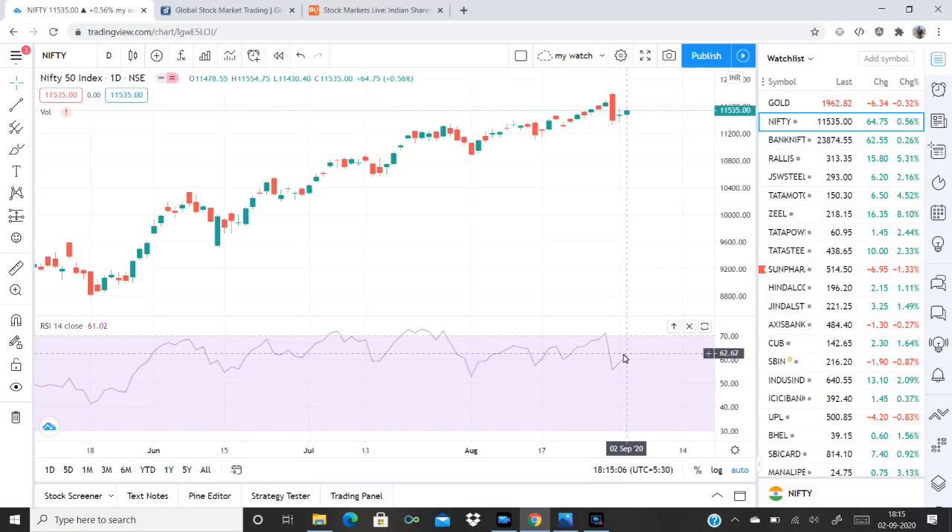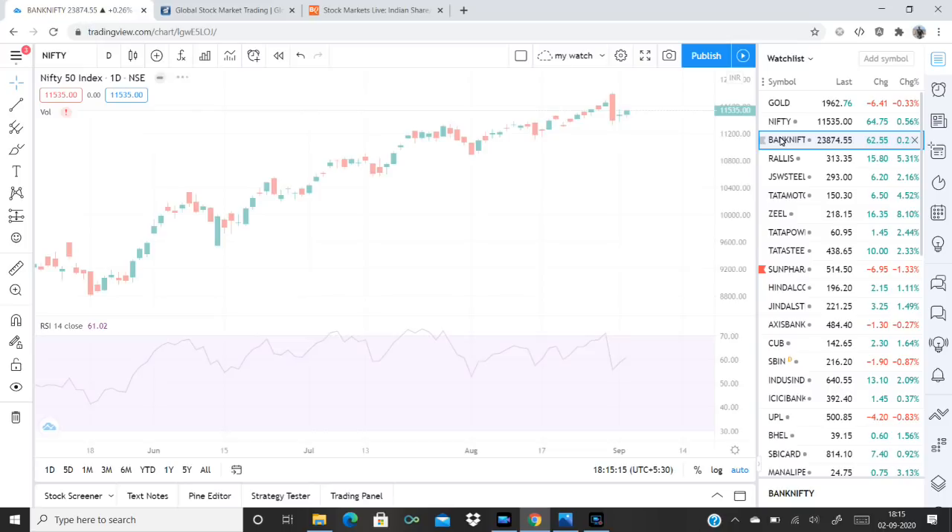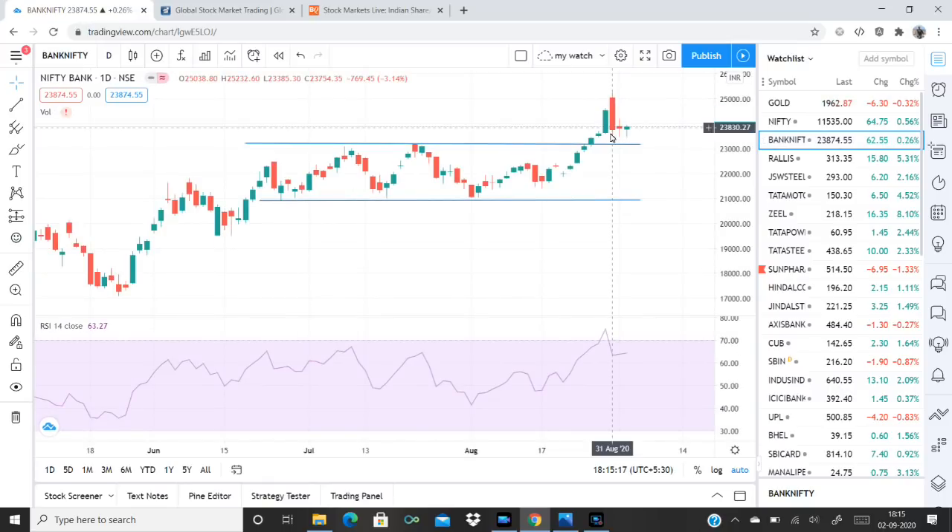If you are interested in this market, you will see some developments. In the case of Nifty, there is a sideways wave pattern in Bank Nifty with a sideways wave pattern. There is consolidation in the range for Bank Nifty as well.